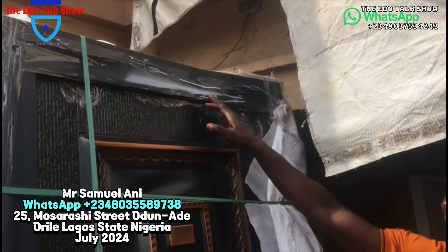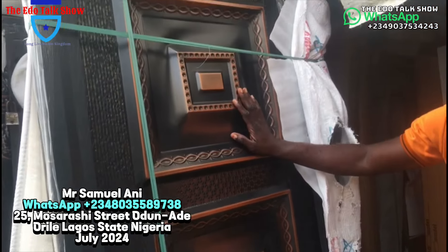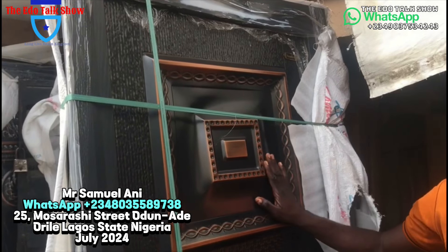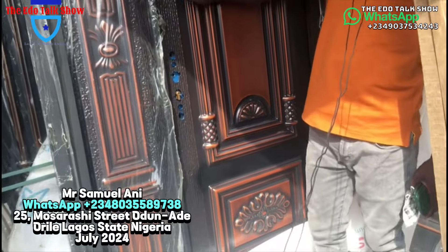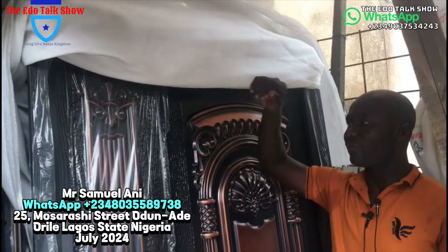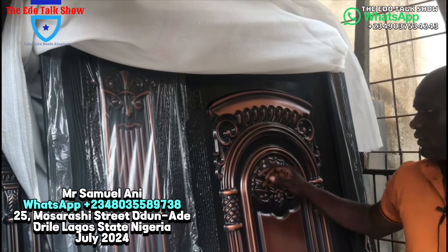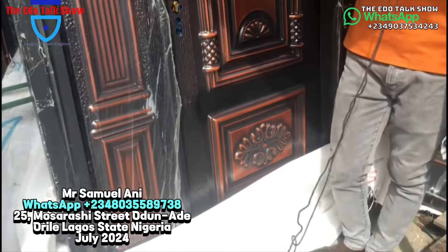This one is also three feet by seven feet. Three feet goes for three eighty thousand; four feet goes for four eighty thousand. This one — four feet by seven feet — is very high quality material. Everything is made of iron, no wood attached, so it can withstand both sun and rain. This one is going for five hundred and fifty thousand for the four feet by seven feet.